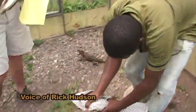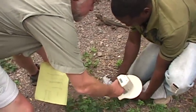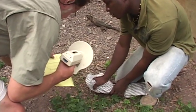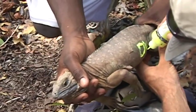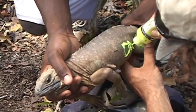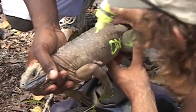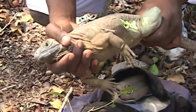Each iguana carries two forms of ID: a permanent pit tag implanted in the left rear leg, and a visible paint mark on the side so that when people see the iguana in the bush over the next six months, they can recognize it as one of the recent releases. Bead tags also provide a more permanent form of ID that's visible in the field.